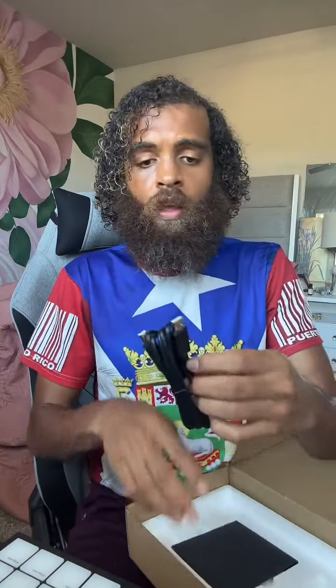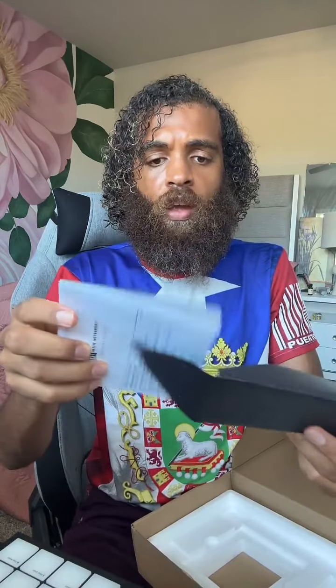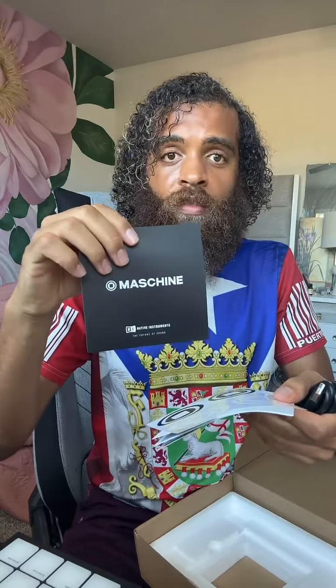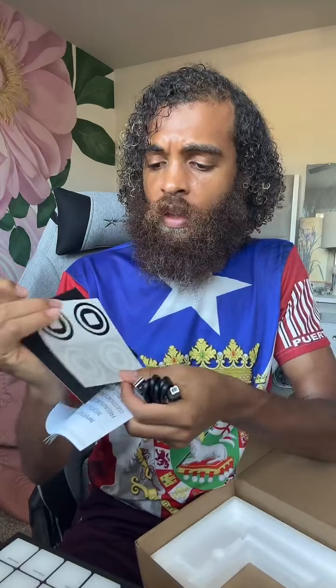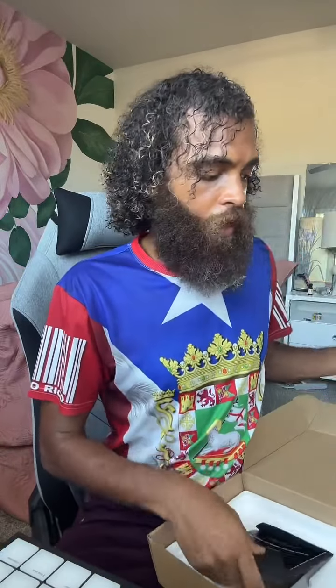I'm going to go ahead and plug it in right now just so y'all can see what it looks like when it loads up. It comes with a USB cord that goes into the back. There's a little pack in here — I don't want to show my serial code on camera. It also has some stickers — I love stickers! 'Maschine Native Instruments — The Future of Sound.' Here are the instructions, I'll skip those for now. I've heard it integrates really easily with your DAW, which is my Logic Pro X.